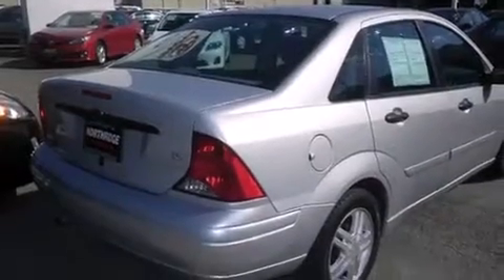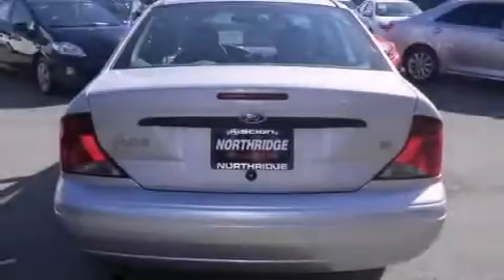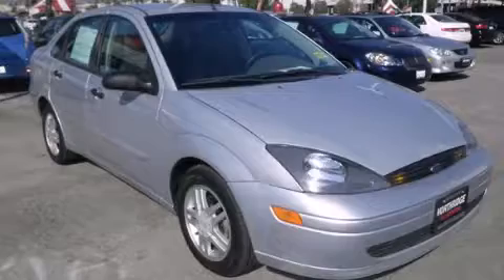Features include full power accessories, a rear window defroster, a passenger side airbag, tinted glass, and air conditioning. Contact us today and schedule your opportunity to see this automobile in person.